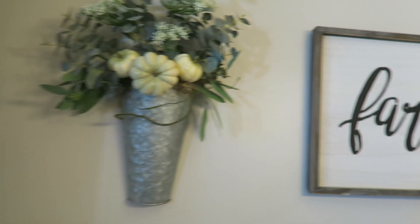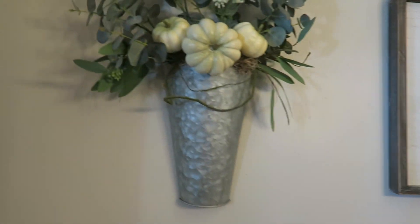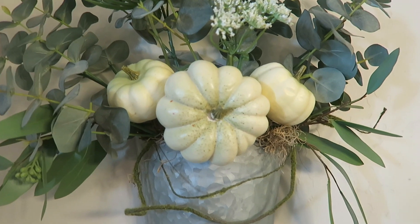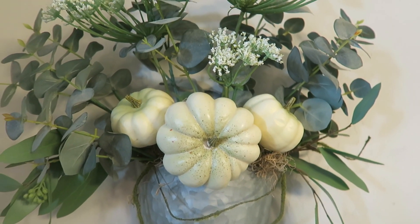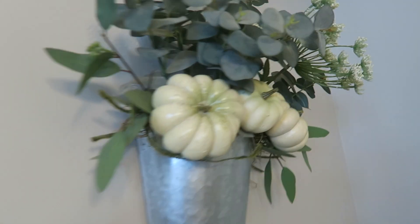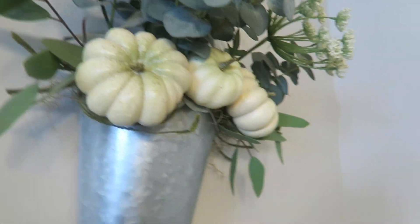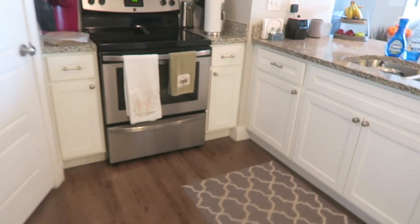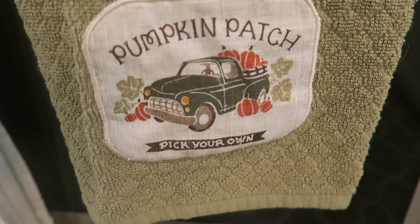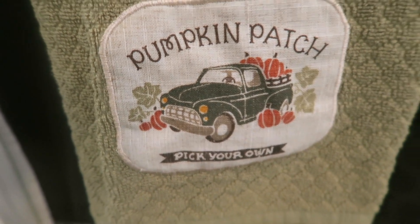I think that's it for the kitchen. Oh, up here — I have my farmhouse sign with my two sconces here. I have some pumpkins in there. I take the pumpkins out and then I put them back in in the fall. So I have pumpkins on that one and then some pumpkins on this one. And then the only other thing in here is I have a pumpkin patch towel holder that my friend I work with got me, I think last year or the year before.